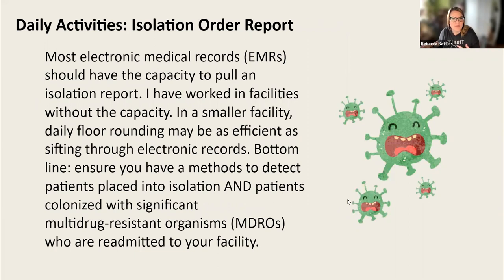The next daily activity is an isolation order report. In the document, I note that if you're working in an outpatient facility — ambulatory care or ambulatory surgical center — this probably doesn't apply to you, although more and more we're seeing awareness of isolation needs outside of the classic inpatient world. Most electronic medical records, or EMRs, should have the capacity to pull an isolation report. However, I have worked in a facility where this was not feasible, and if you're in a smaller facility and can't get that report, you might just save time by walking around and identifying new patients in isolation.